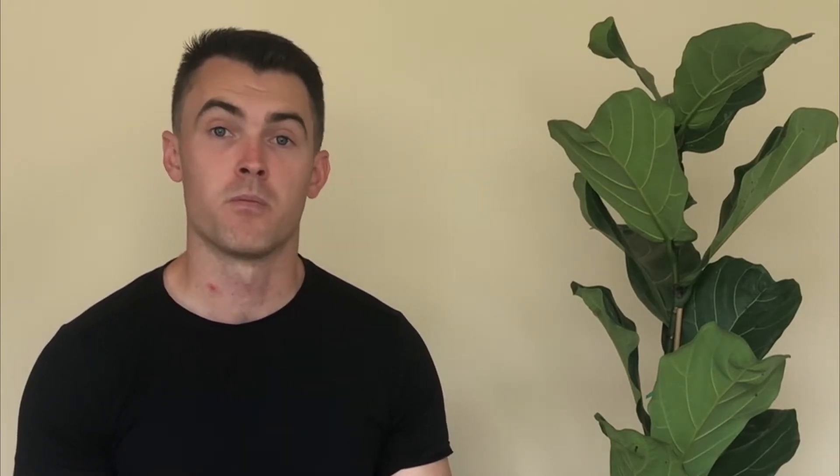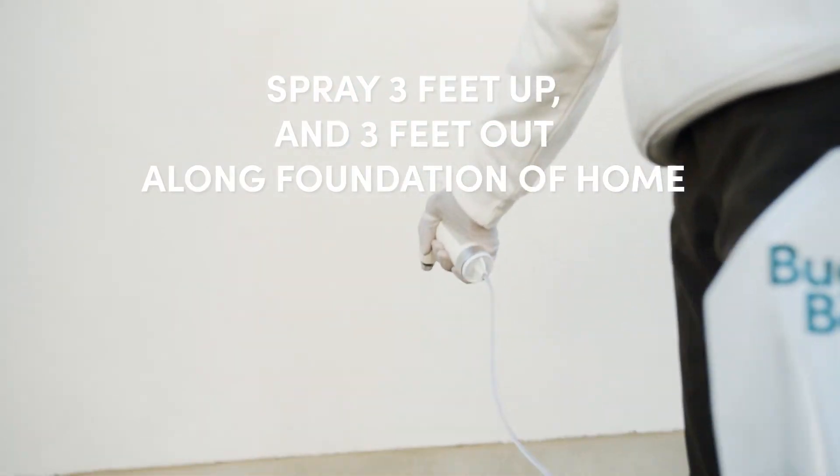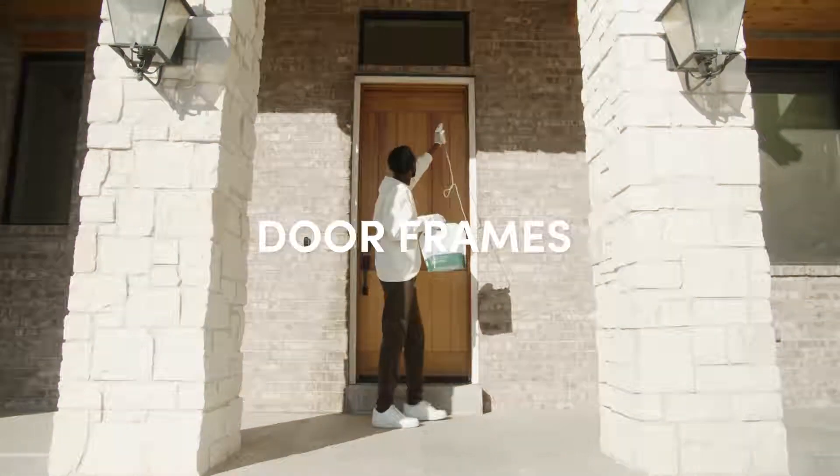Now that you've taken care of all the earwigs inside your home, it's time to create a barrier along the outside of your home to prevent any new earwigs from entering. You'll do this by spraying three feet up and three feet out along the base of your home, as well as all door frames and window frames.